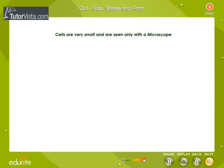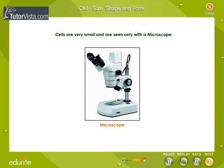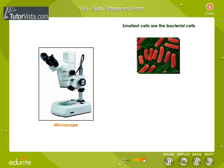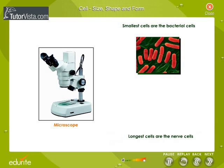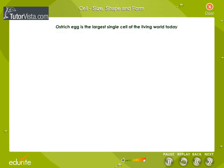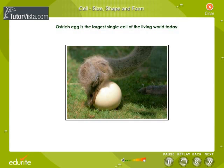Cells are very small and are seen only with a microscope. Smaller cells are the bacterial cells. Longer cells are the nerve cells. Largest cells are the birds' eggs. The ostrich egg, before development begins in it, is the largest single cell of the living world today.